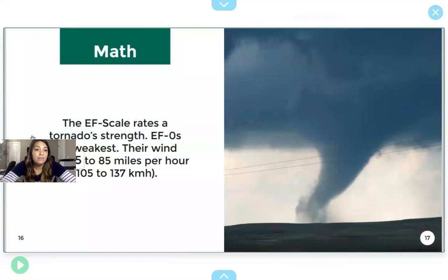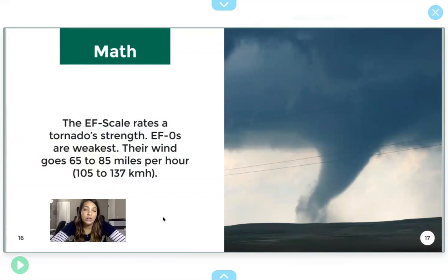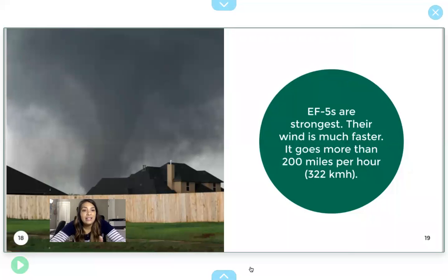Math. The EF scale rates a tornado's strength. EF zeros are the weakest. Their wind goes from 65 to 85 miles per hour, which is still pretty fast. EF fives are the strongest. Their wind is much faster — it goes more than 200 miles per hour. It's kind of crazy.